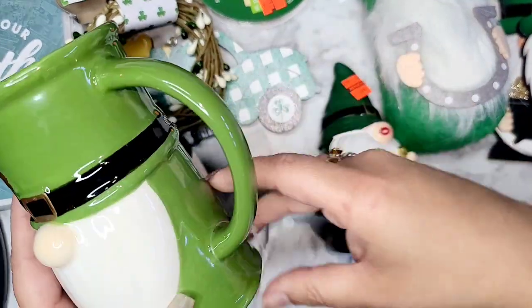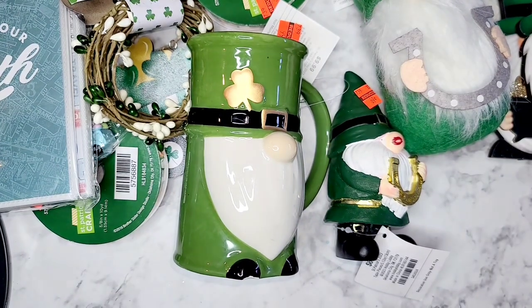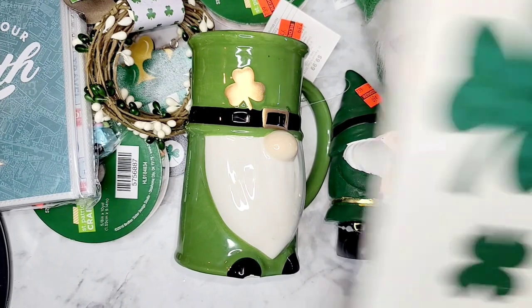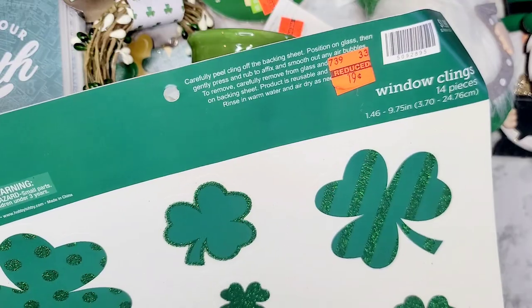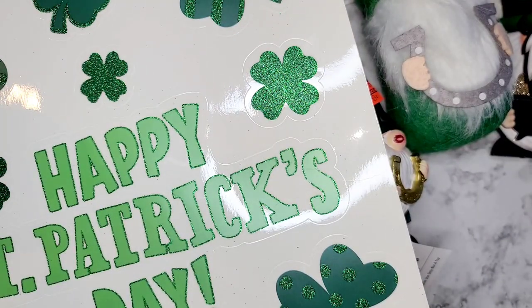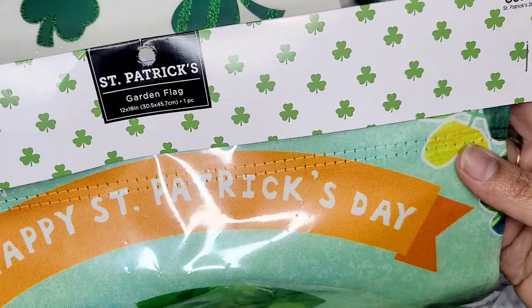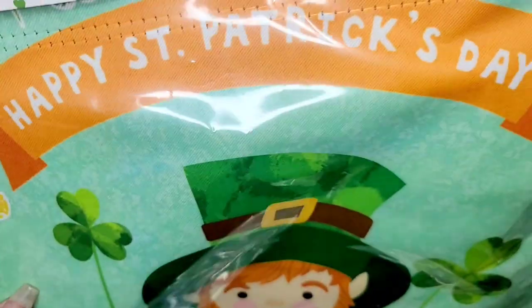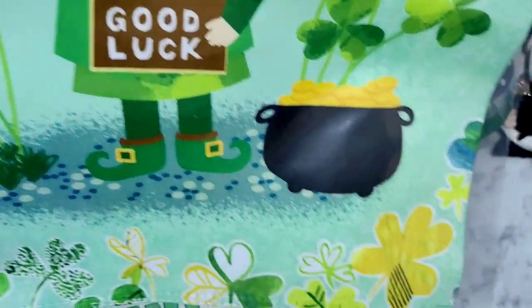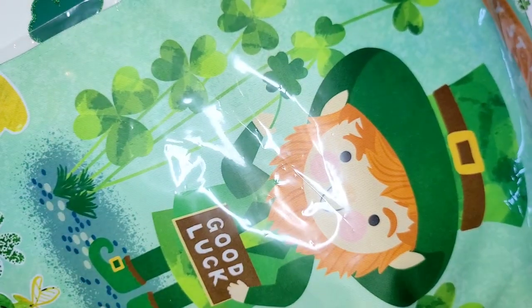The mug was chipped but I definitely have black paint I can put on the bottom and you won't even be able to tell — such a good deal. I got window clings — we like putting these on the mirror — and they were 19 cents, so that's going to be perfect. I also got this little banner for 59 cents: it says 'Happy Saint Patrick's Day' with a little leprechaun, his pot of gold, and little shamrocks around the edge — super cute.